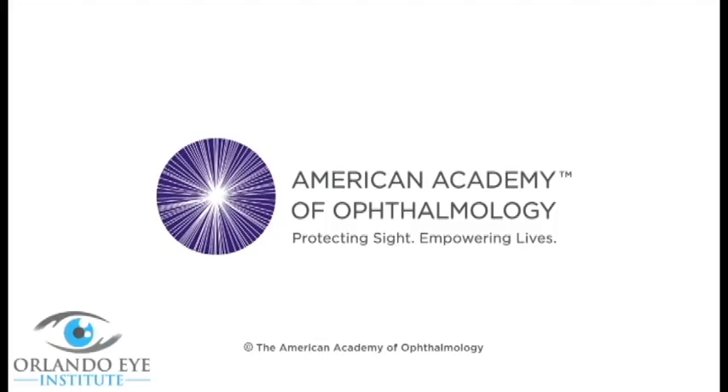Each year, millions of people find that cataract surgery improves their vision and their quality of life. If you have any questions or concerns about the procedure, ask your ophthalmologist. He or she will be happy to help you understand what to expect from cataract surgery. Also, if you have any questions or concerns about your eyes or your vision in general, don't hesitate to bring them up. Your ophthalmologist is committed to protecting your sight.